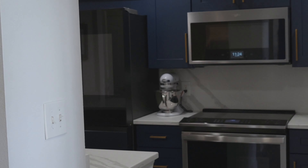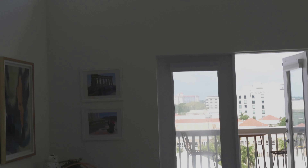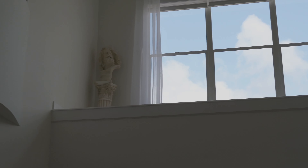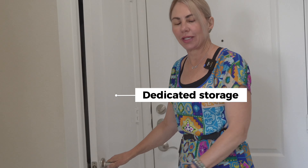Come on up and let's see the upstairs. But before we go, notice the vaulted ceilings — 20 feet of vaulted ceilings with light everywhere. There's also dedicated storage underneath the stairs that goes very deep, plus a dedicated storage unit.